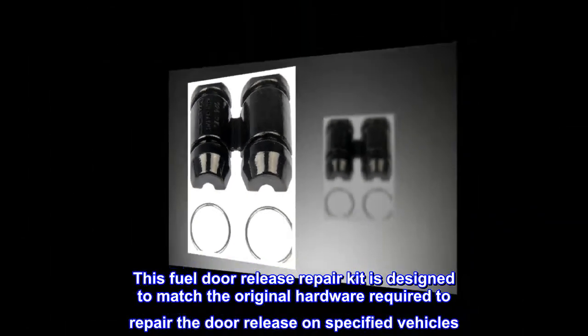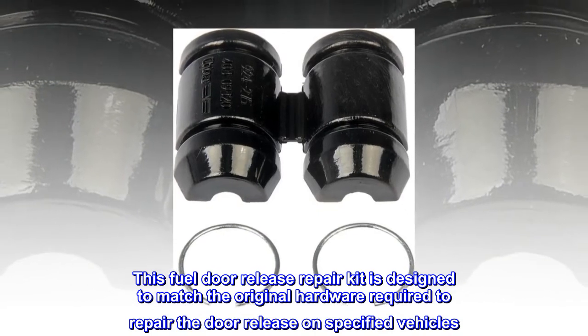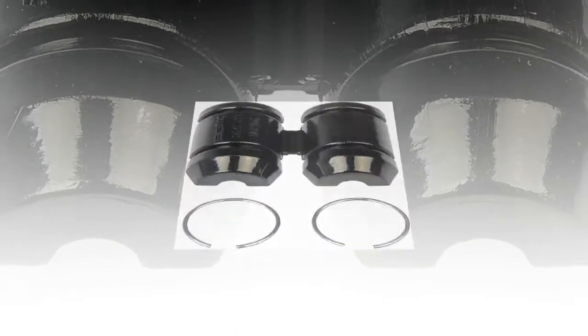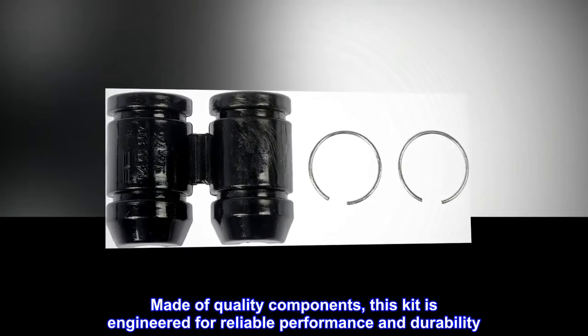This Fuel Door Release Repair Kit is designed to match the original hardware required to repair the door release on specified vehicles. Made of quality components, this kit is engineered for reliable performance and durability.